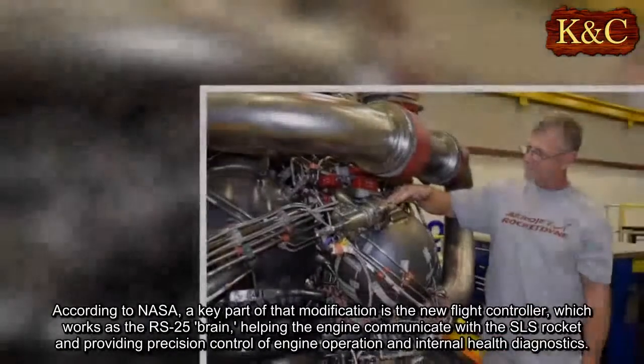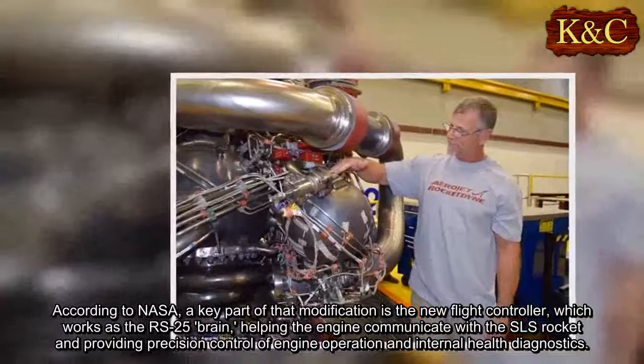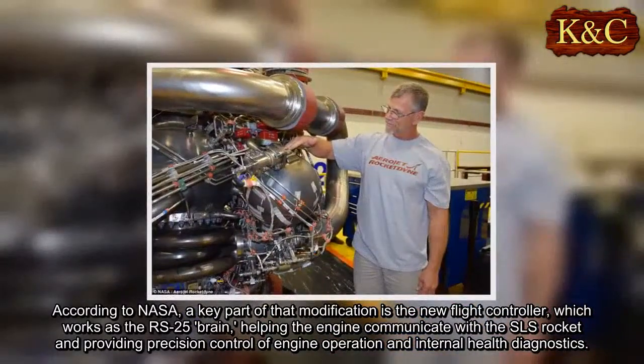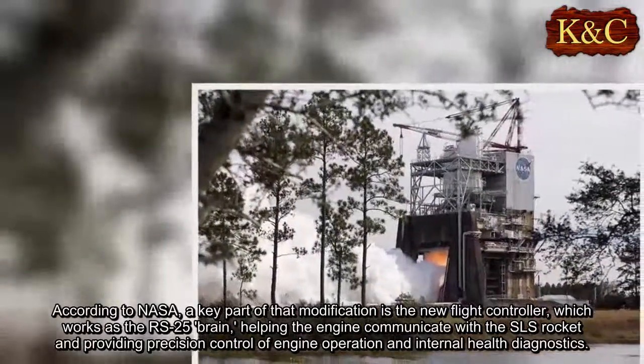According to NASA, a key part of that modification is the new flight controller, which works as the RS-25 brain, helping the engine communicate with the SLS rocket and providing precision control of engine operation and internal health diagnostics.